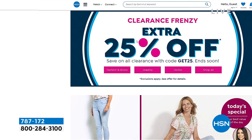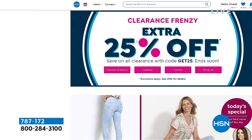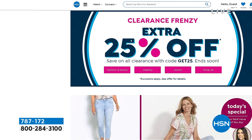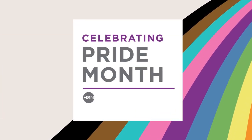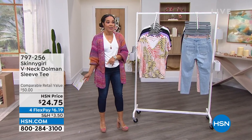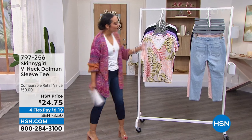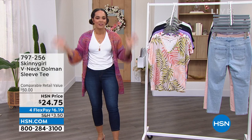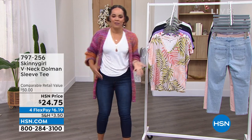We are doing a clearance frenzy. When you see the clearance price, you're going to take an extra 25% off. All you do is put in the code GET25 before you check out — once you add to cart, put in that code GET25 and you'll get an extra 25% off. I have some clearance jeans — actually the jeans that I wore in today. You'll be able to get them for about under $20. I've been here for two years now at HSN. I've always just loved jeans and tees.